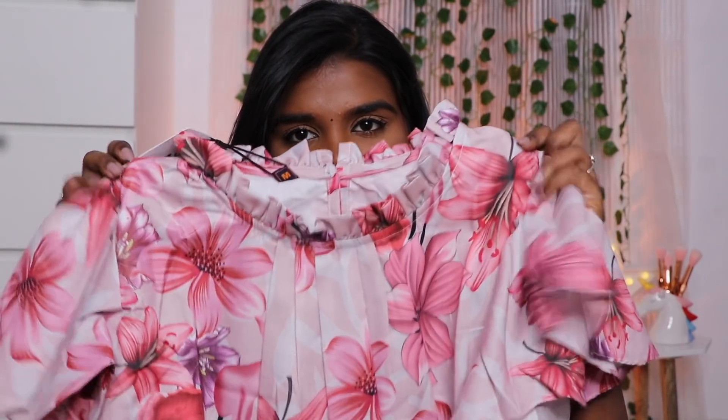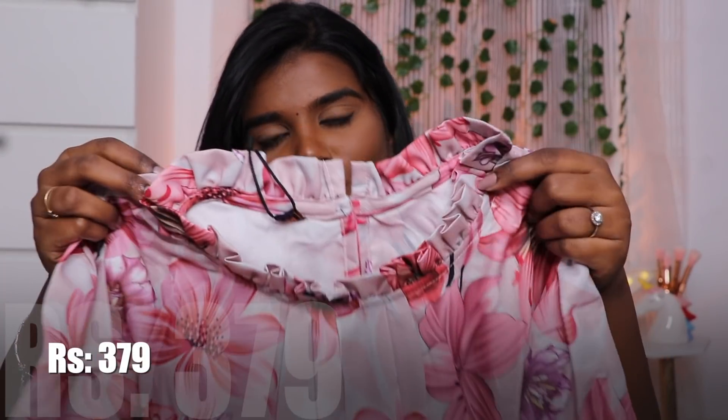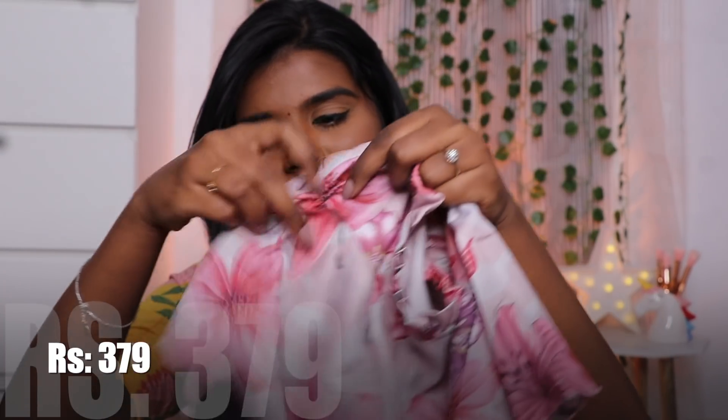The material is not flowy or rayon — it is georgette, which is very soft and very thick. So this top has a neck that is full of frills.